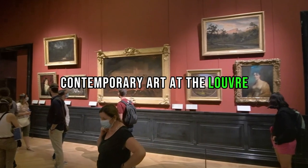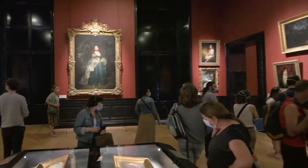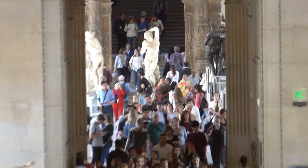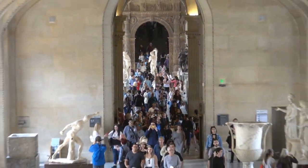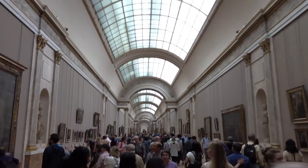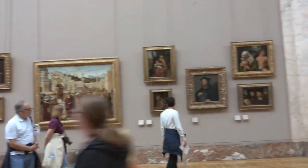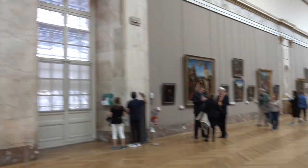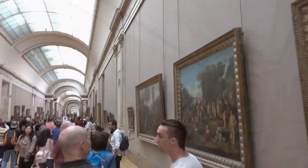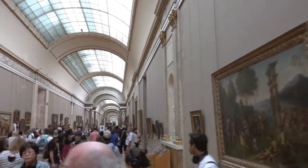The Louvre, often seen as a bastion of the past, is far from a static institution. In this section, we'll explore how the Louvre not only preserves history but actively engages with the present through the lens of contemporary art. Step into a realm where tradition and innovation collide. The Louvre's commitment to contemporary art is evident in its ever-changing landscape. Temporary exhibitions featuring avant-garde installations and works by living artists breathe new life into the hallowed halls, challenging preconceptions and sparking conversations.